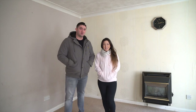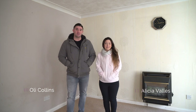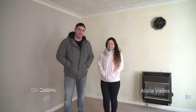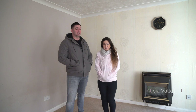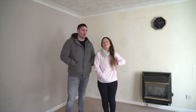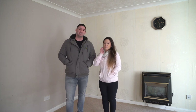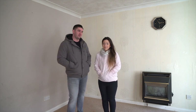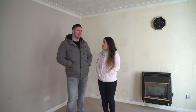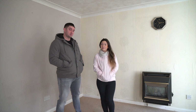Hello everyone. For those of you that don't know us, I'm Oli Collins and I'm Elicia Vallis and we are the co-founders of VCC Investments. We're standing in our first new project of 2019 — it's one of two big projects we've got going on. This is going to be an 8 bed HMO when we're done with it, so I'll let Elicia explain what we're going to do and we'll take you round as well.